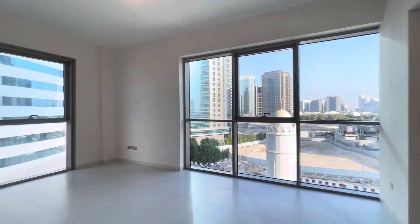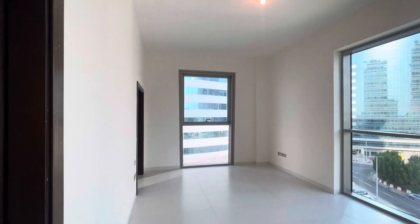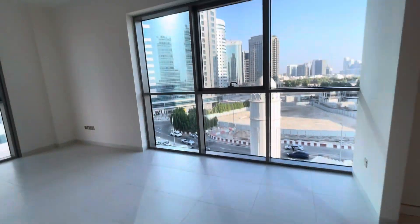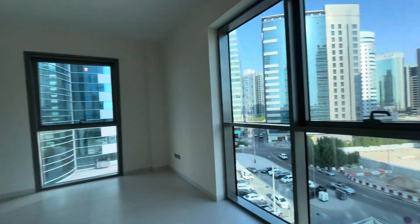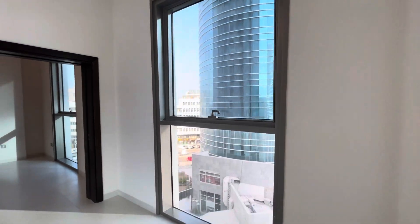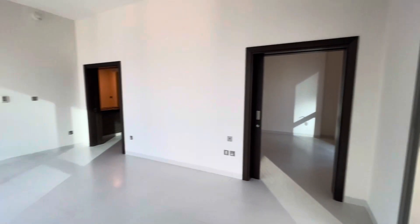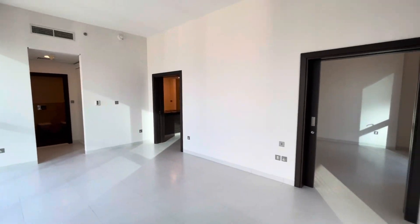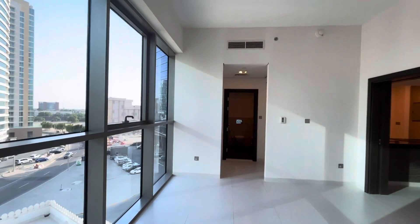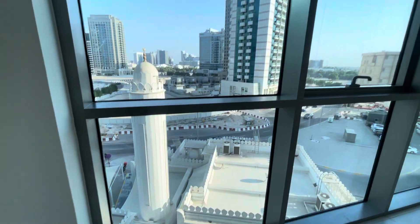Now we will enter from this door to the master bedroom. You can have a look — it's a completely big-size master bedroom, coming with a sliding door, so it depends on which side you want to fix your furniture. It's easy for you with a nice view; it's next to the mosque.